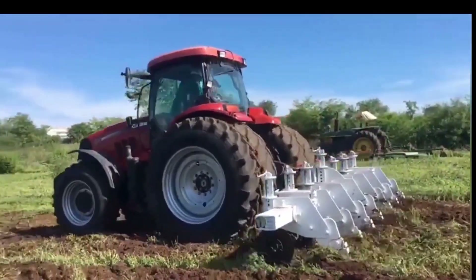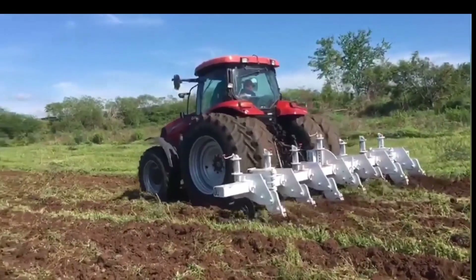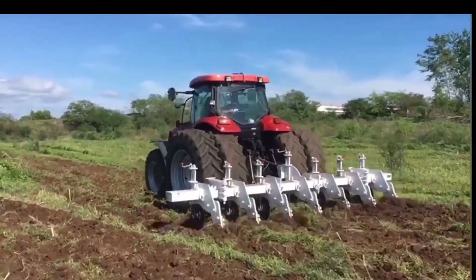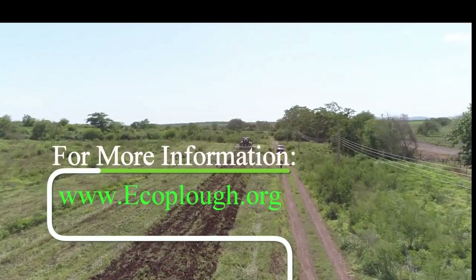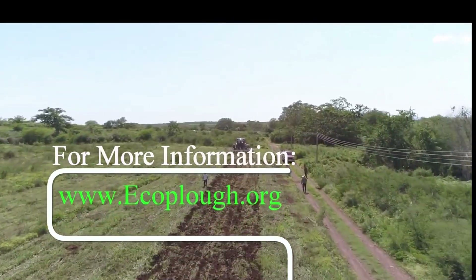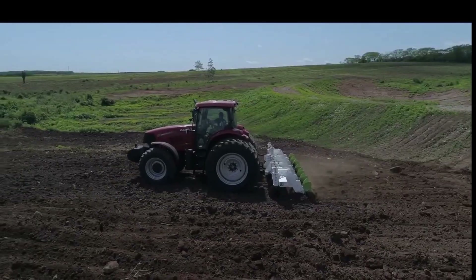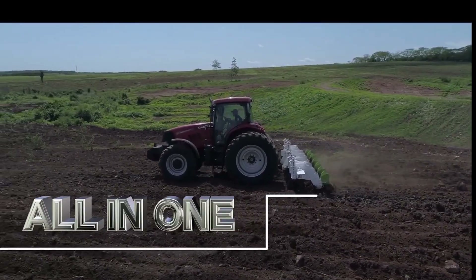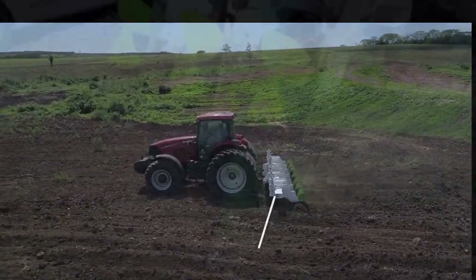Possible additional applications and benefits: Soil preparation for different crops — the Multiplow can be adapted to prepare soil for a wide variety of crops, from grains to vegetables and fruit trees. It is highly recommended for rejuvenating pastures without having to move animals from the area. Integration with other technologies — the possibility of integrating the Multiplow with GPS guidance systems and soil moisture sensors allows for even more precise and efficient tillage. By optimizing soil preparation, the Multiplow can help reduce production costs such as fuel consumption and labor.